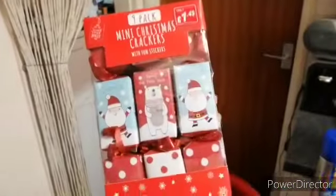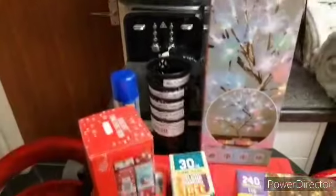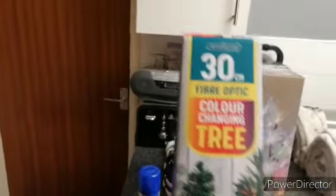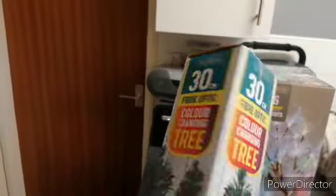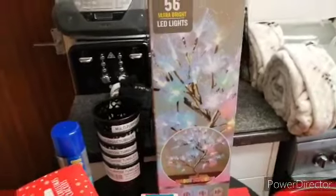Some little crackers for the tray, one forty-nine. This colour changing tray, fibre optic — I can't see the price on that, I think it might be about two ninety-nine.